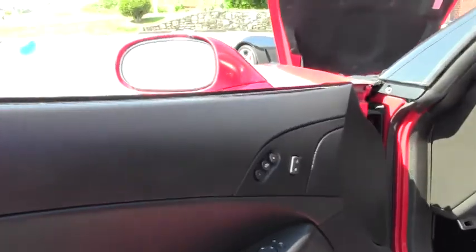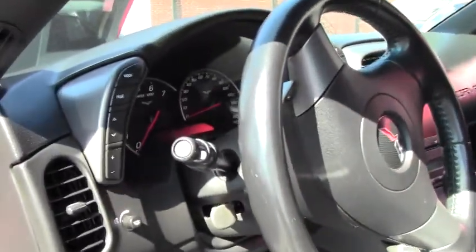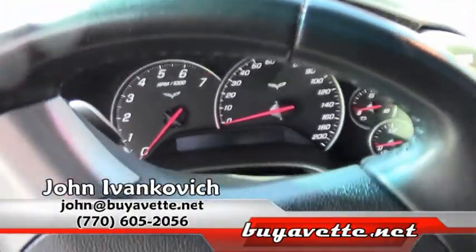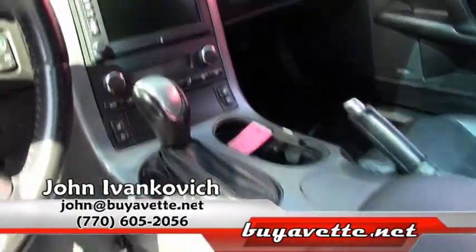Folks, if you'd like to know more about this or any of our hundreds of Corvettes we have in stock, call 770-605-2056 or email john at buyavet.net. We look forward to seeing you on the road.